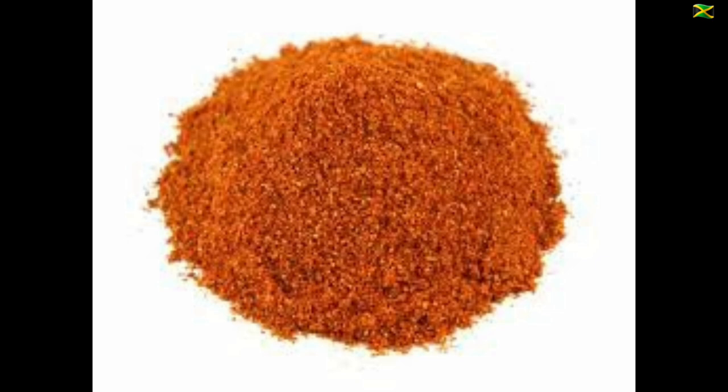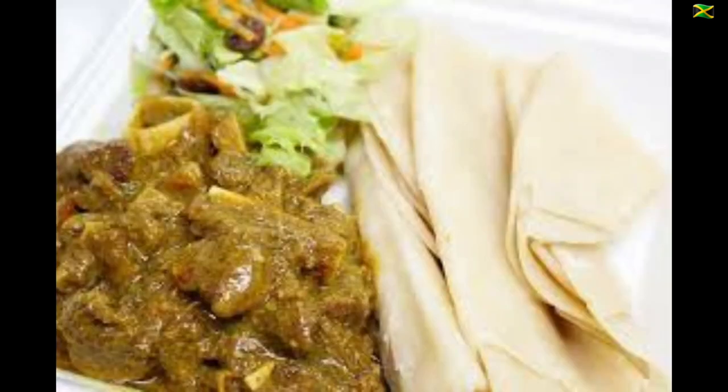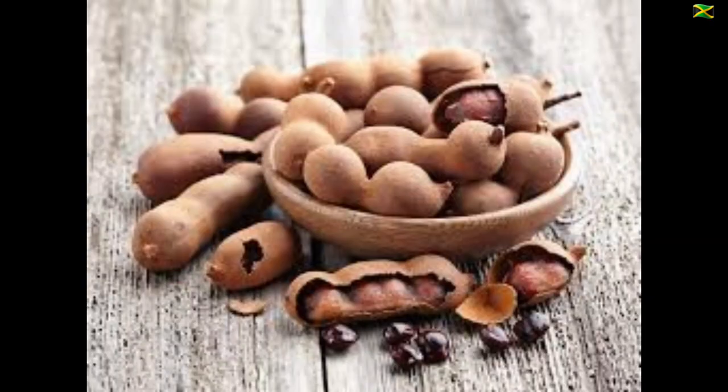These one-pot dishes developed into curries after the arrival of indentured laborers from India beginning in 1845. The Indians brought with them curry powders, spices and roti. The arrival of these new ingredients led to the development of curry goat and other curries using a mix of Indian and Jamaican ingredients. Indians also introduced new plants to the island, including mango, tamarind and jackfruit.